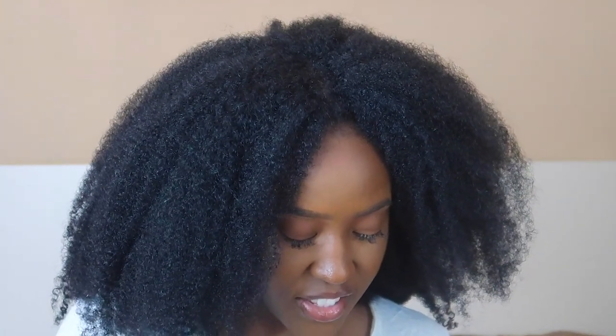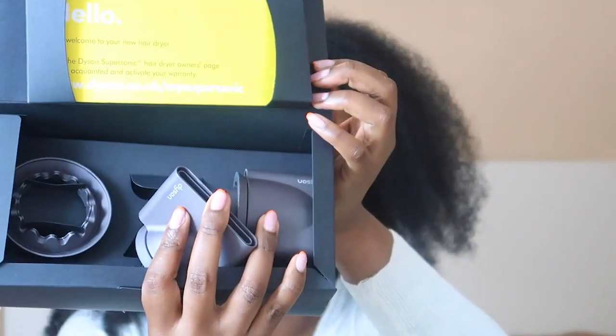I really love my wash and go routine — it's a staple and I'm not trying to change it. I usually get really good definition, so I don't see why this time will be any different. On the inside of the box there are loads of different attachments. There's the diffuser attachment we're using today, what I think is a heat mat, a concentrated nozzle, an even more concentrated nozzle, and an extra nozzle I'm not too sure about.